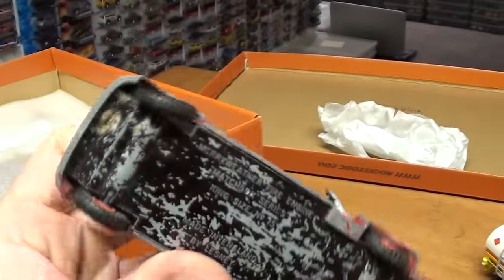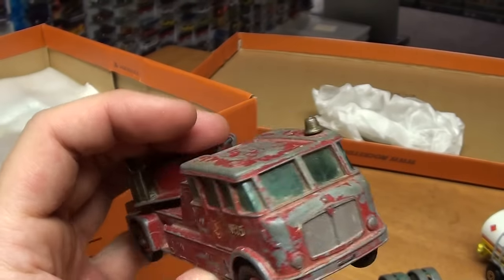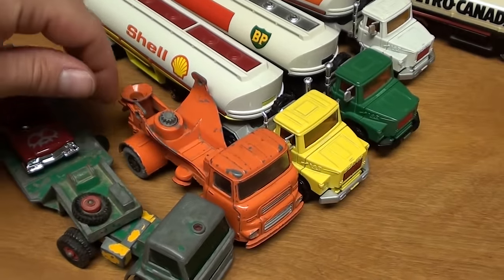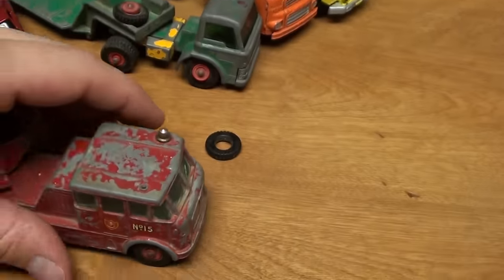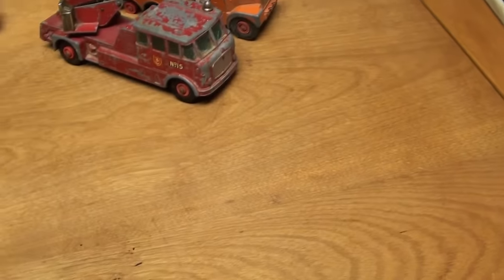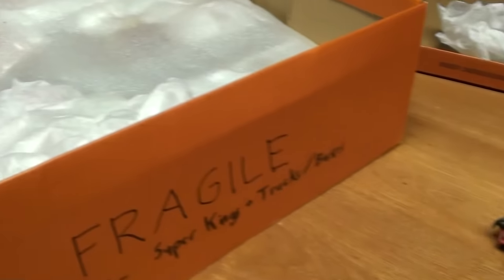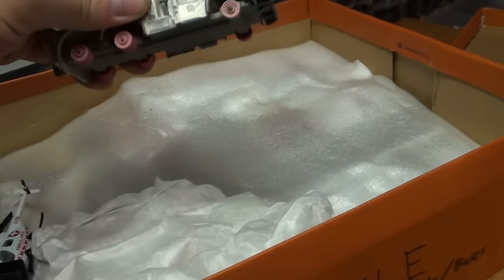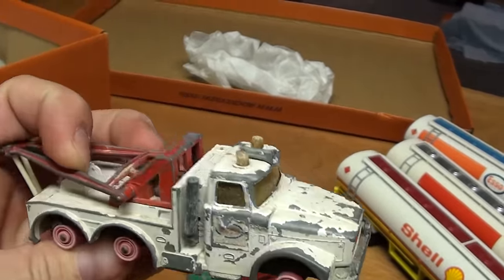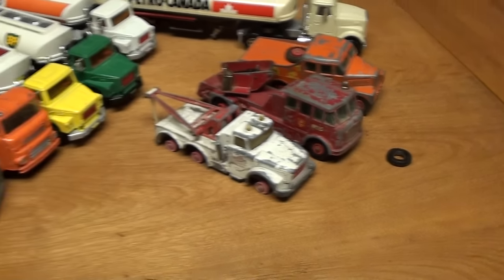Here we have a Matchbox — well, it's made by Lesney, made in England. What the heck was that? We seem to have lost a tire off of it — yep, we lost a tire off that one. Good old junkyard vehicle, I suppose. This tow truck will not be towing anything out of the junkyard though, since it has no tires. But just a really cool, heavy, heavy piece. I mean, these are heavy, heavy old Dinkies here.